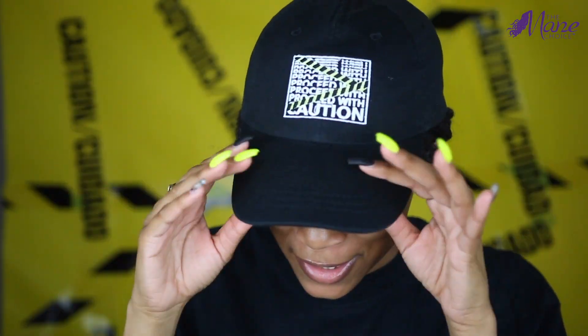Hey guys, it's Casey and welcome back to my channel. Today I am really excited because I am going to be showing you guys the new collection from The Mane Choice called 'Proceed with Caution.' It's so dope — do you see the gear? Look at the shirt, look at the shirt. See the hand? They have five new products in the collection.